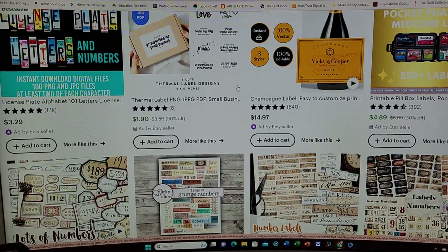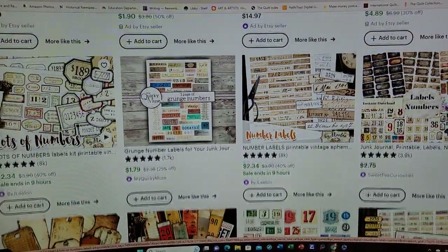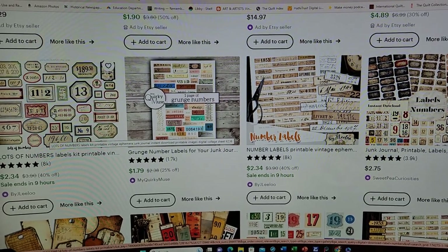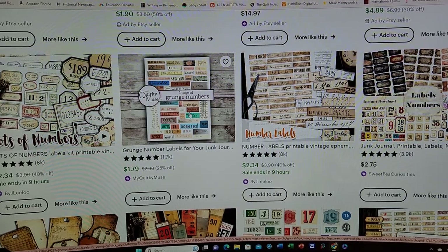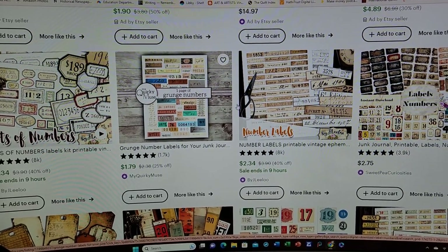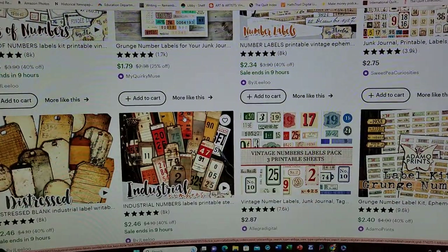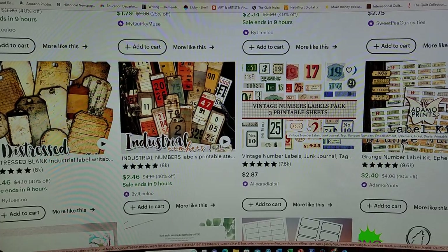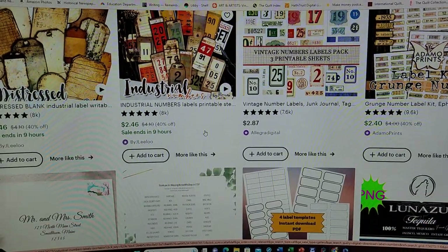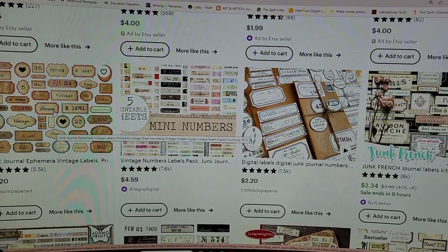So usually the ads are not what I'm looking for. If you skip on down, here are lots of numbers. This is not really house numbers, but they're kind of grungy numbers. So I typed in 'digital download label numbers' and here are some vintage ones.